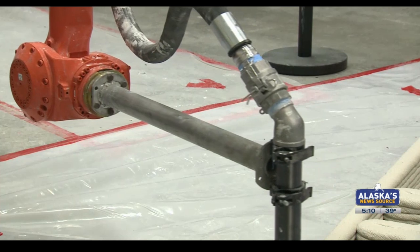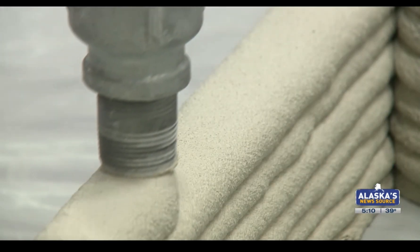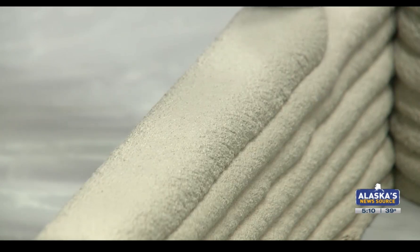The next step for Alaska is to make sure that there's an ecosystem of locally sourced material in Alaska, so that you don't have to import the material for 3D concrete printing from the lower 48.